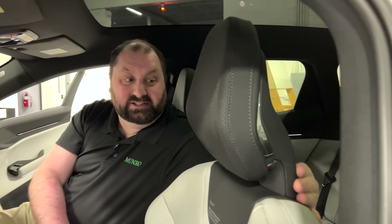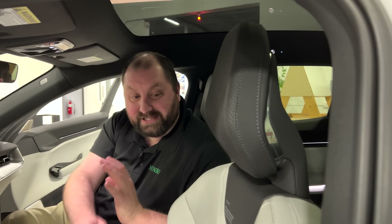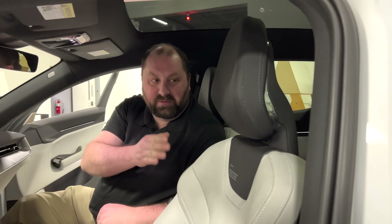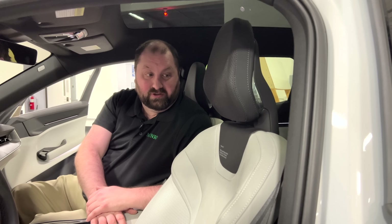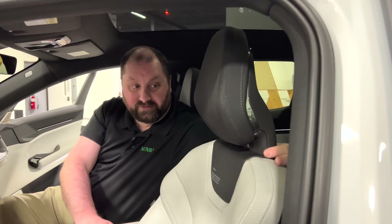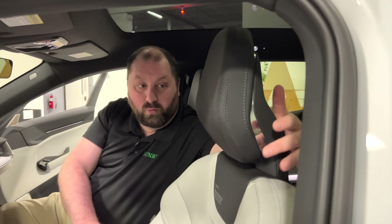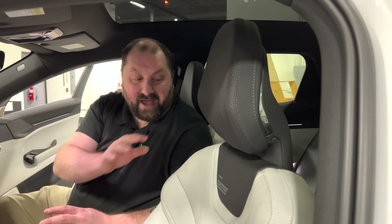This is a low-profile, fixed non-adjustable headrest, and this is something I criticized Tesla for as well. Tesla has a fixed headrest on all their vehicles, yet their seat structure still uses all the same components as an adjustable headrest. Though we won't be able to tear this vehicle down, whenever I see a fixed headrest, the manufacturer has already made the decision to remove that feature from the customer. I'd like to see what internal structure supports this fixed headrest and whether there are any cost savings in manufacturing.